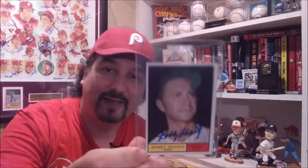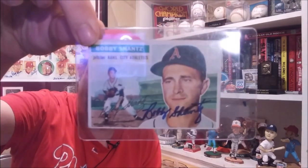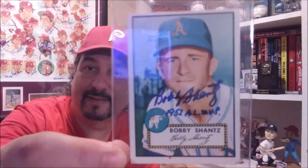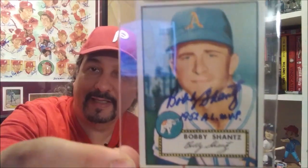So once again, I'm going to send these off to get slabbed: the '61 Topps, the '56 Topps, and the best one — the 1952 Topps, inscribed '52 AL MVP.